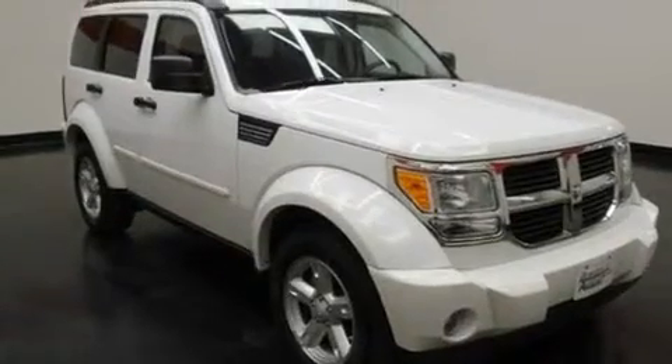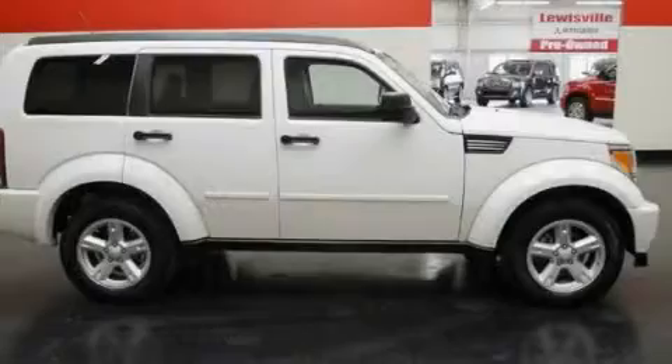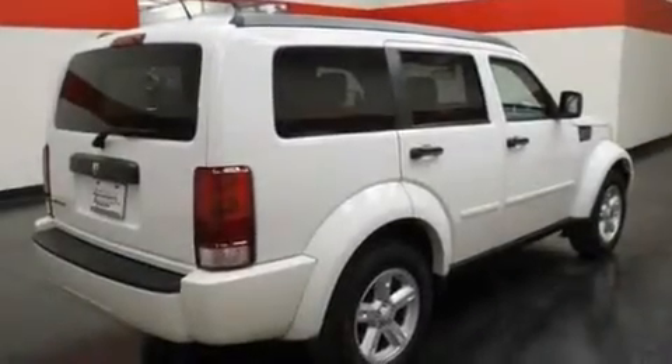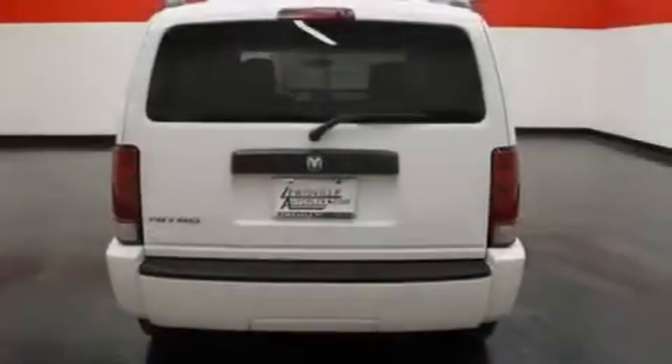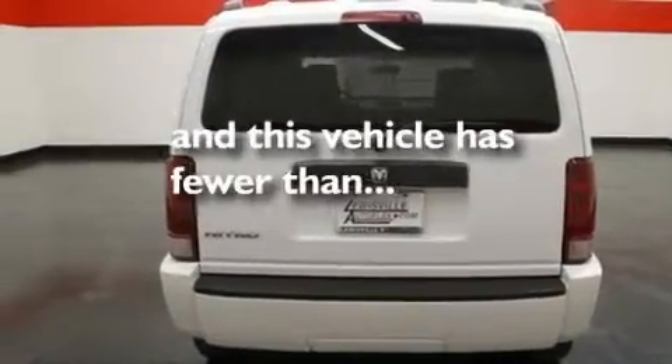Its top features include solar-controlled glass, full-power accessories, a rear window defroster, aluminum wheels, a Sentry key theft deterrent system, roof rails, a low tire pressure indicator, a stability control system, a keyless entry system, and this vehicle has fewer than 49,000 miles on the odometer.